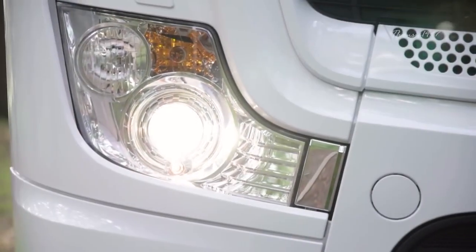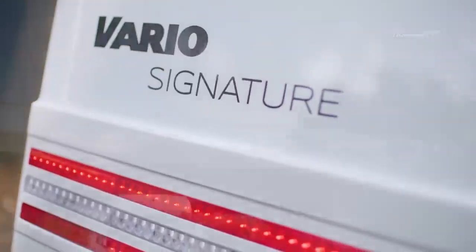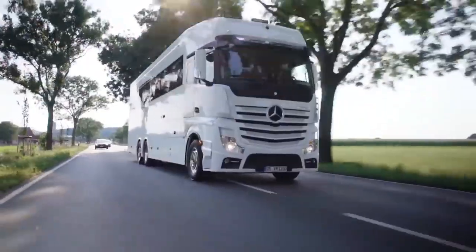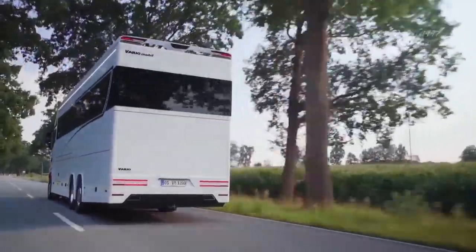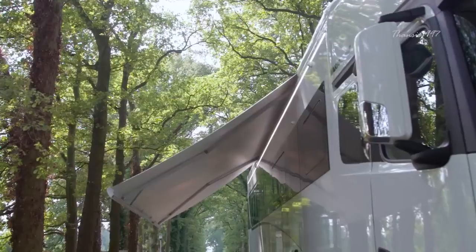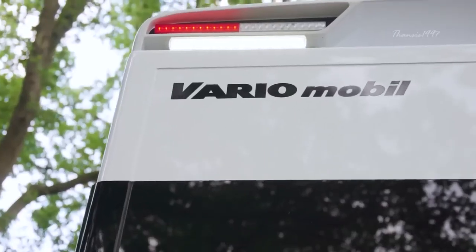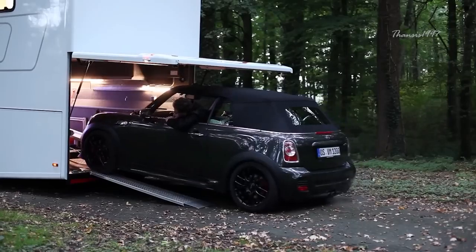The Vario Signature 1200 is one of the most standout vehicles in its class — and not only because it's the largest and one of the most expensive motorhomes on the market right now. Created by German company Vario Mobile, this luxurious beauty is powered by a 523 horsepower six-cylinder turbo engine, and it comes equipped with a unique hydraulic ramp where you can slide in or out your desirable car.